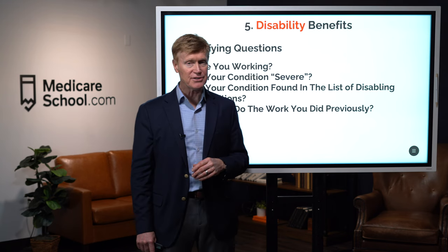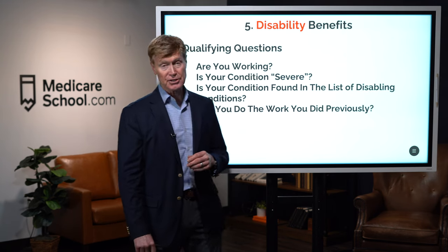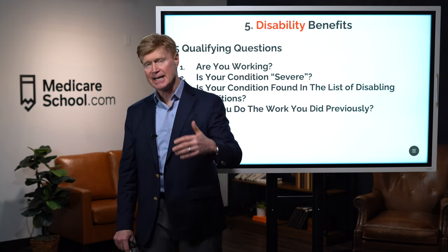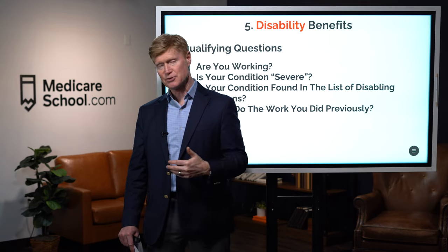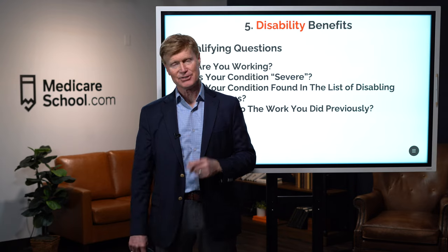Those are the five different ways in which we can take Social Security benefits. There are lots of questions and criteria, but you want to make sure that when you apply for Social Security, you're getting all the benefits that you can.